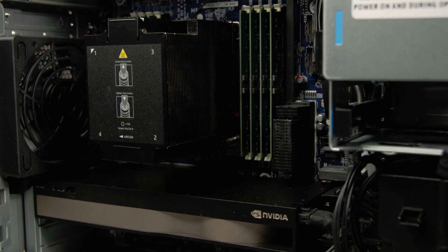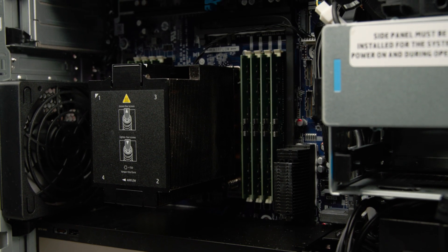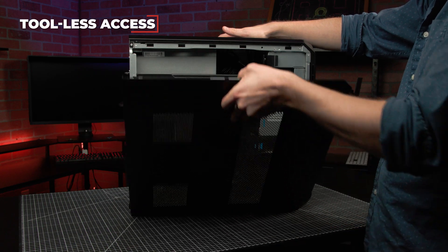Another nice touch is that the internal layout is clean and easy to navigate — I didn't even have to pull out a toolbox. Everything just snaps into place, which is potentially super useful for repairs, upgrades, or even just reconfigurations to adjust to new workflow needs. There truly is a lot of flexibility when it comes to those configurations.